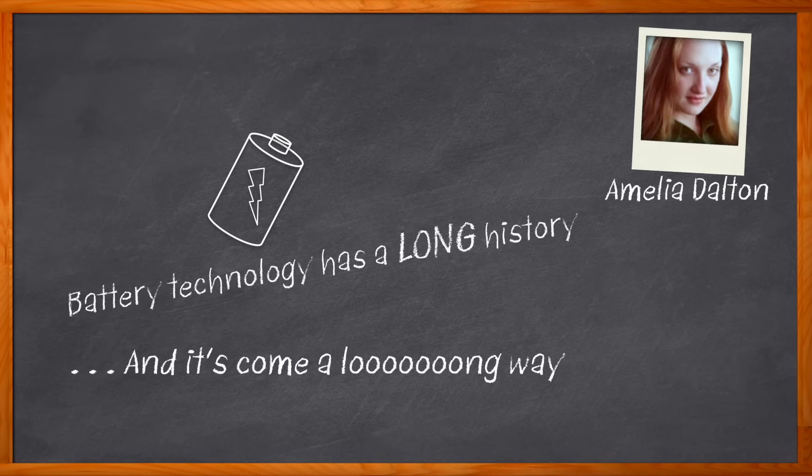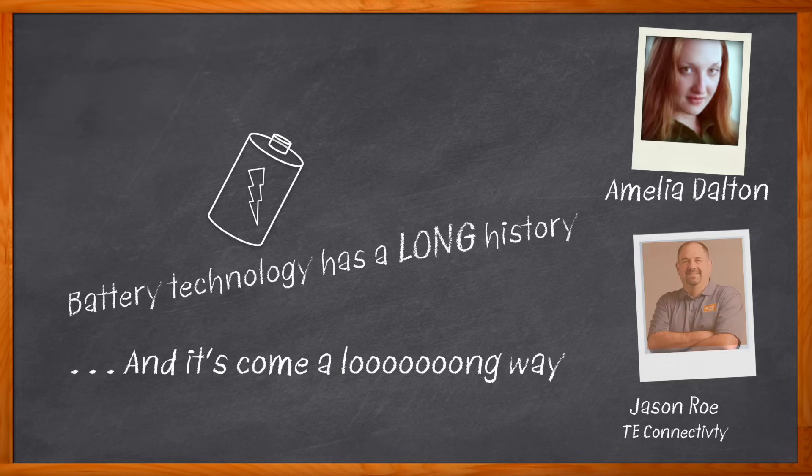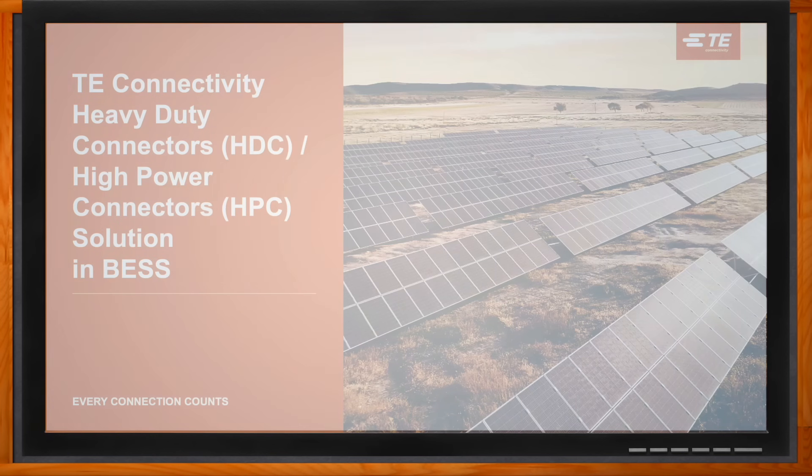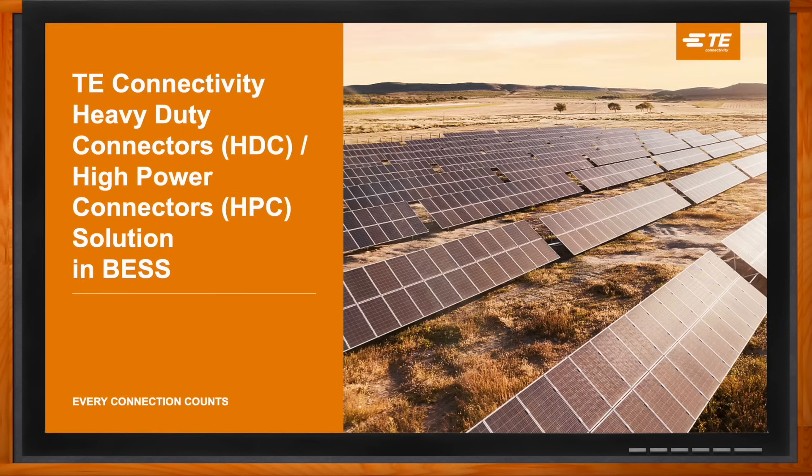encourage trends toward clean energy, and help maintain grid reliability during peak demand. In this episode of Chalk Talk, Jason Rowe from TE Connectivity and I explore the key subsystems, architecture, and system solutions for residential and commercial battery energy storage systems. We also investigate the TE Connectivity heavy-duty and high-power connectors best suited for these applications and how you can get started using these solutions in your next design. Don't forget to click that link for even more information from TE Connectivity.